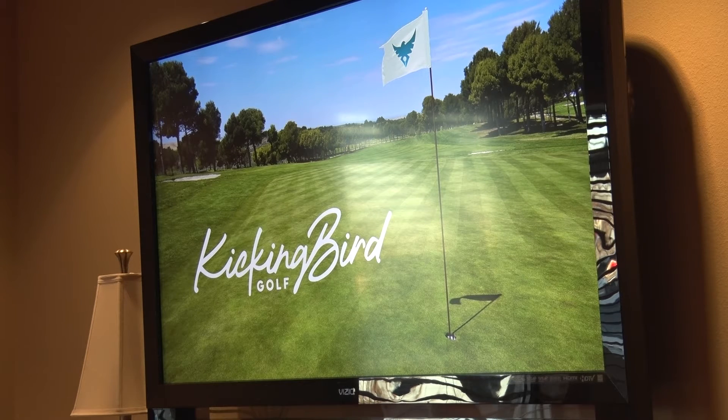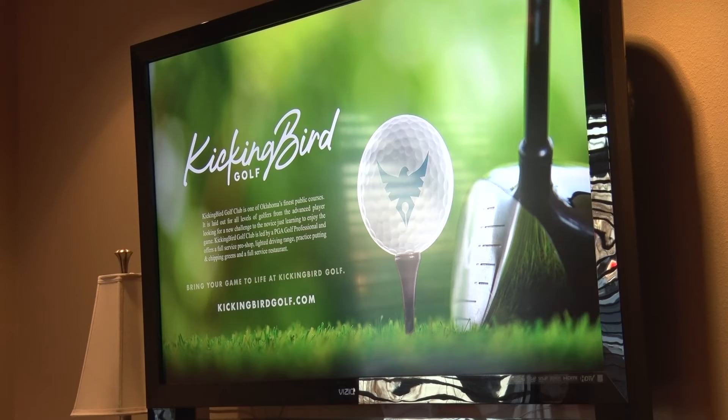Golf fans across the metro and in Edmond, Oklahoma are excited due to the Kicking Bird Golf Club renovations that are happening. The Kicking Bird Golf Club advisory team was kind enough to let me sit in on their meeting to find out exactly what new things were happening at their club.